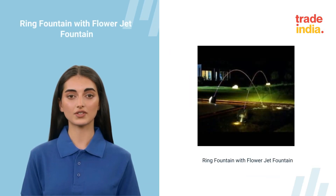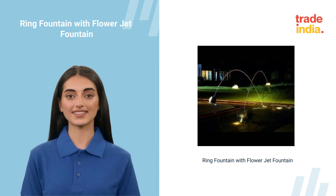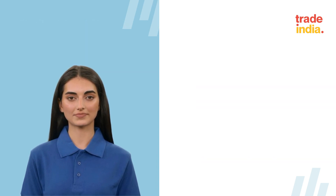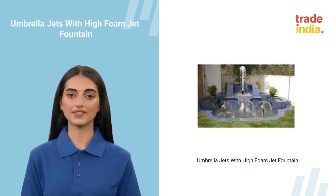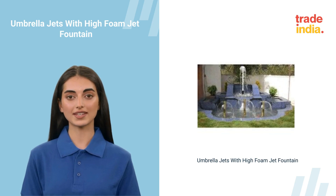Ring Fountain with Flower Jet Fountain are a kind of entertaining medium, basically representing a flower by the outlook. Royal Fountains and Equipments manufactures premium umbrella jets and high-foam jet fountains using high-quality metals, meeting entertainment needs.